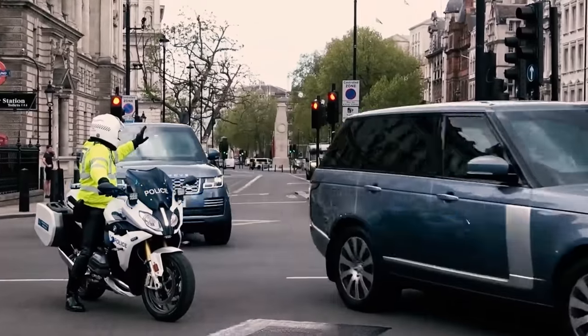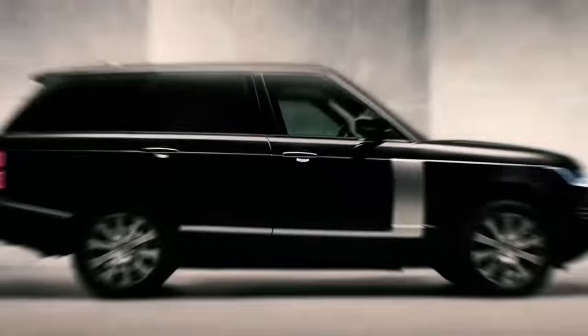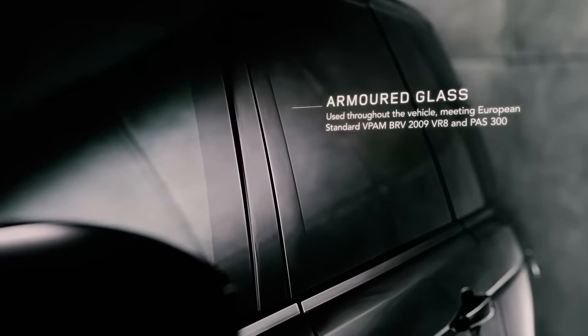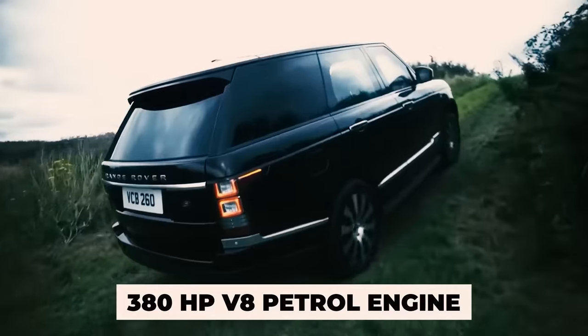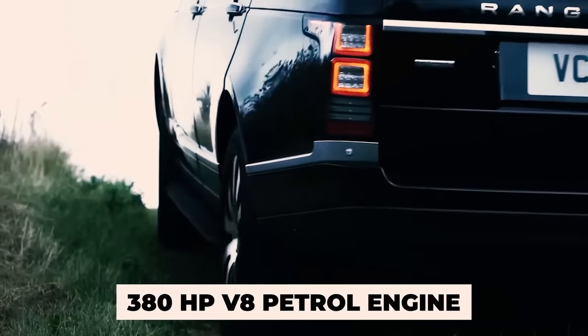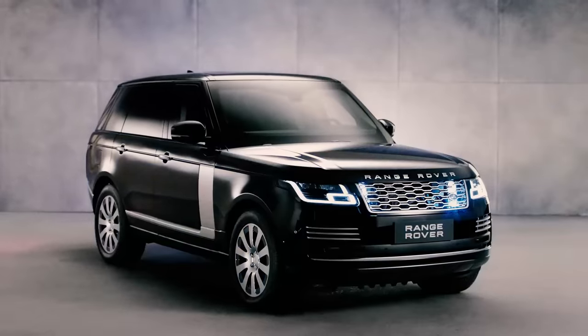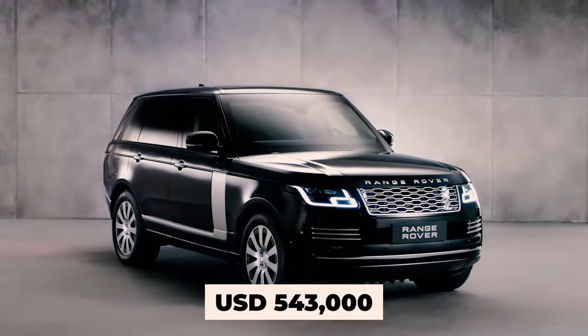The Range Rover Sentinel also features an escape hatch beneath the rear seats for just-in-case moments. Powered by a 380 HP V8 petrol engine, this version is a perfect blend of ruggedness and luxury, reportedly worth around $543,000.